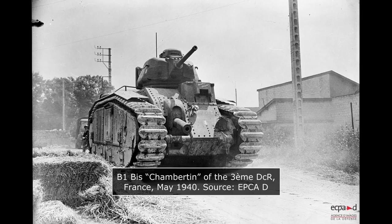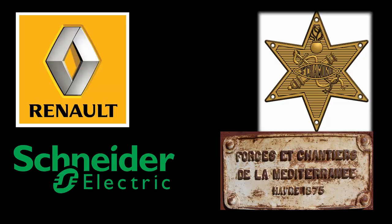The design process of the B1 Bis was straightforward, and a first order of 35 vehicles was placed in October of 1936. This would be enough to equip a battalion, and was to be manufactured by a large number of different entities. As stipulated by the STN agreements from the early 1920s, all manufacturers involved in the development of the Char du Bataille would receive orders to produce the vehicle. This meant that Renault, Schneider, FCM, and FAMH Saint-Chamond would all be producing B1 Bis.